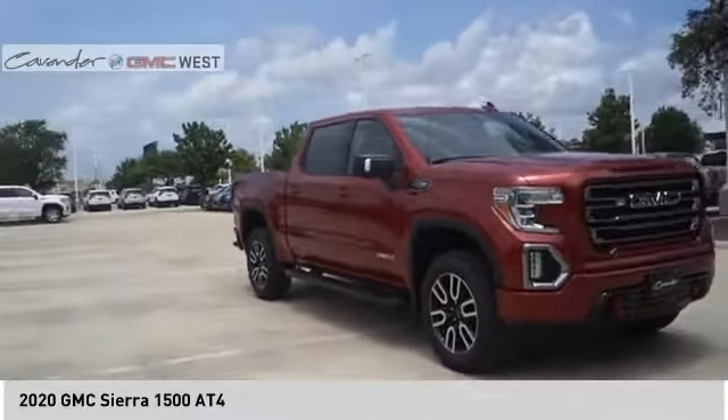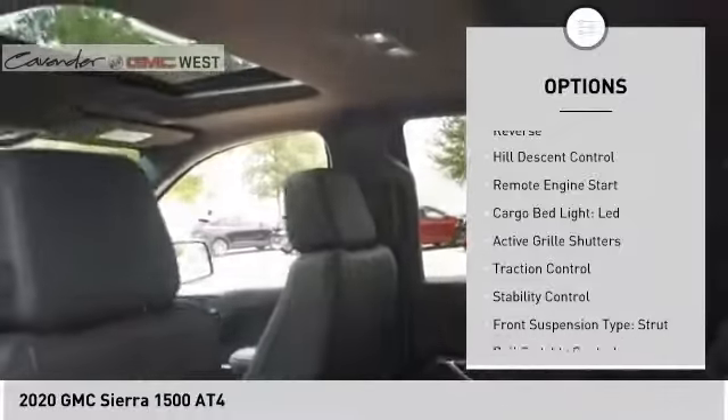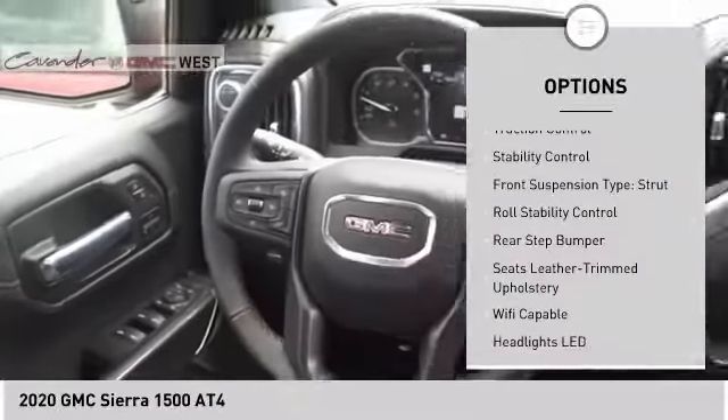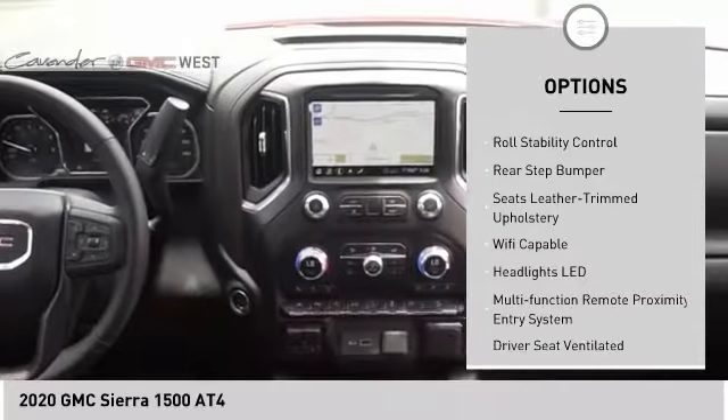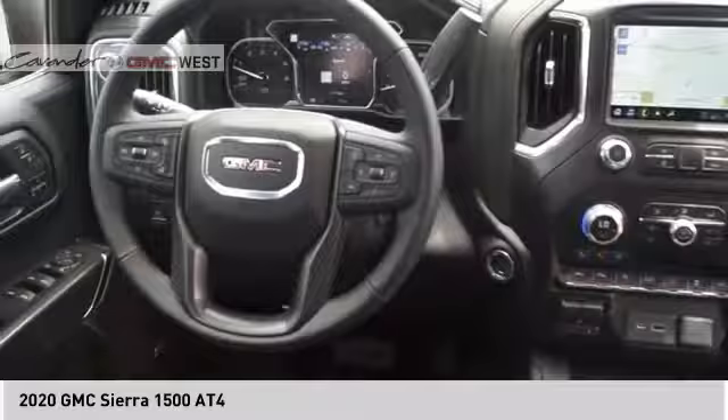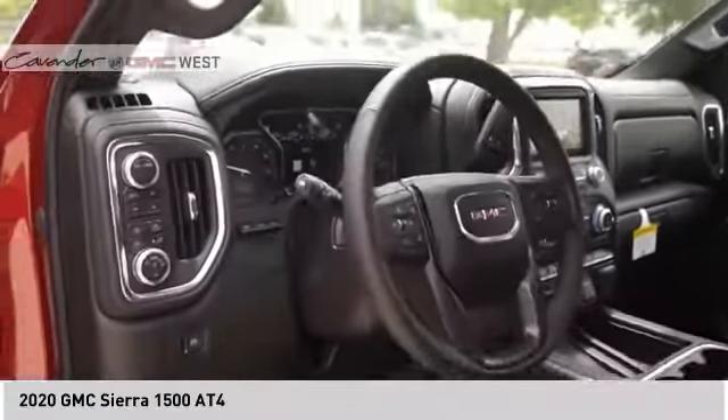Here are some of this vehicle's great options: power windows with safety reverse, hill descent control, remote engine start, cargo bed light LED, active grille shutters, traction control, stability control, front suspension type strut, roll stability control, rear step bumper.